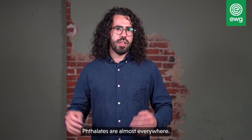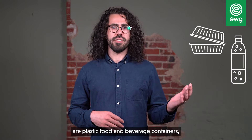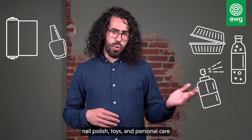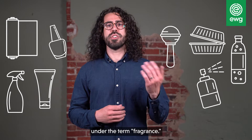Phthalates are almost everywhere. Some of the most common things you might find them in are plastic food and beverage containers, plastic wrap, perfume, nail polish, toys, and personal care and household products where they're hidden under the term fragrance.